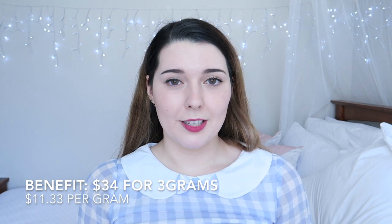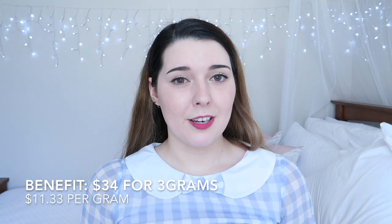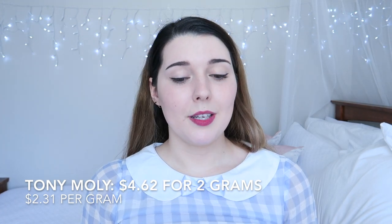Now let's talk about the all-important prices. The Benefit lip balms are $34 New Zealand dollars and you get 3 grams, making them $11.33 per gram. The Tony Moly bars are $4.62 for 2 grams — they are slightly smaller — making them $2.31 per gram.